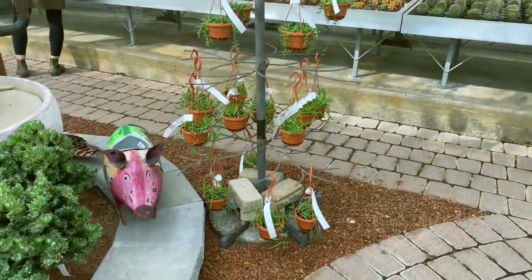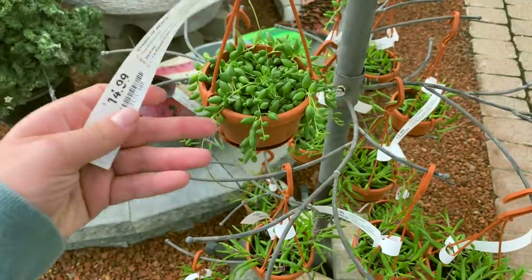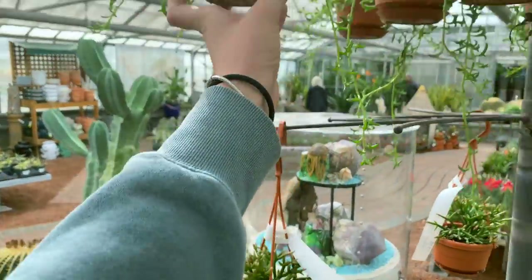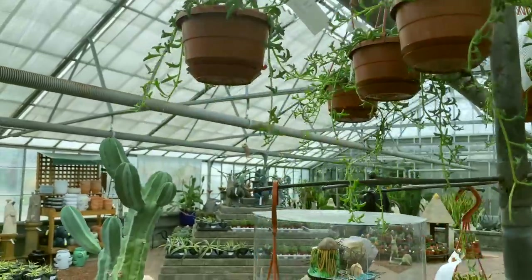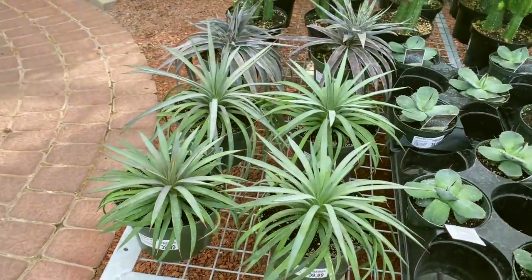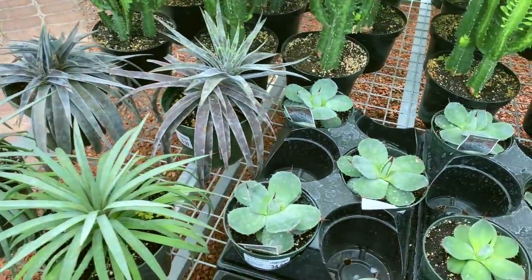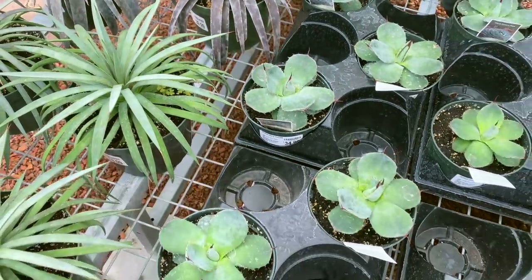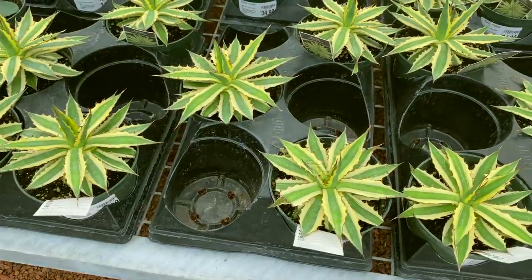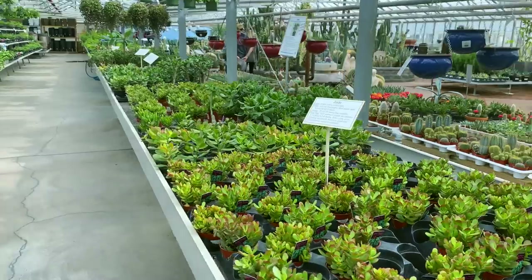Over here they've got some Ruby Necklace for $12.99, String of Tears for $14.99, some Rhipsalis for $12.99, String of Dolphins for $14.99. And then over here some Mangave, Man of Steel, $40. Look at these guys — Agave Paritruncata for $34.99 and the Agave Frostbite for $34.99 as well.